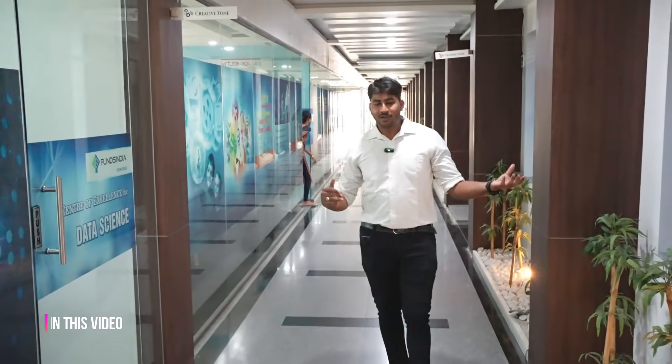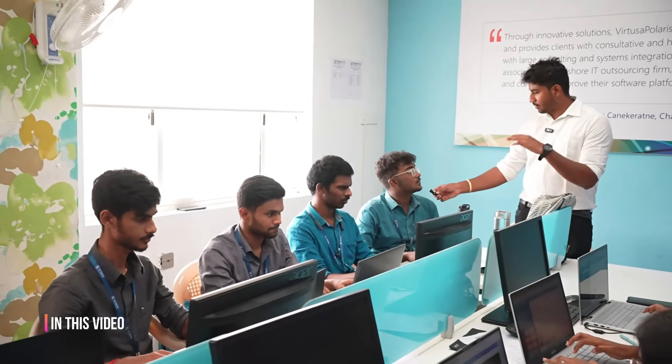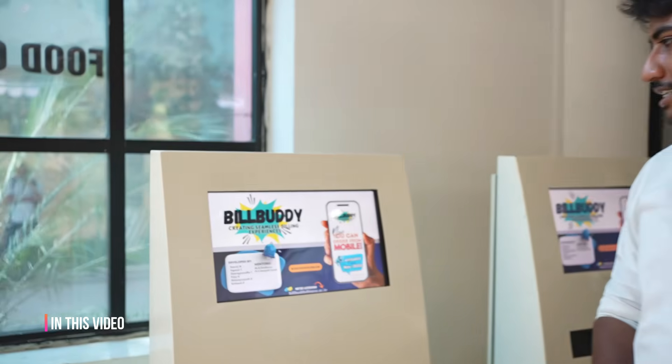If you come to an IT park, you can work on a company project. The company is working on a project developed by college students, and mentors are the college faculties. The IT company is completely set up in the college. This is the advantage for students.